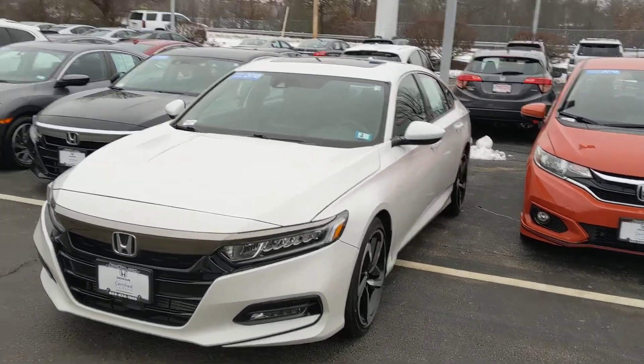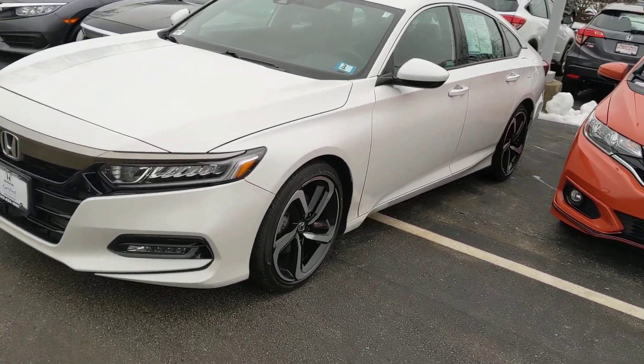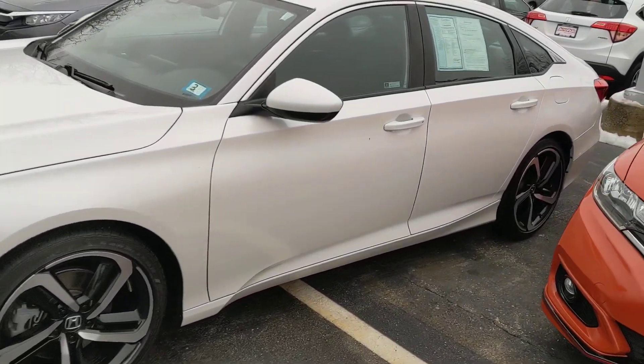Hey Brianna, how's it going? This is Tom over at AutoFair Honda. I want to send you a quick video of this 2018 Honda Accord Sport 2.0 that you're interested in.